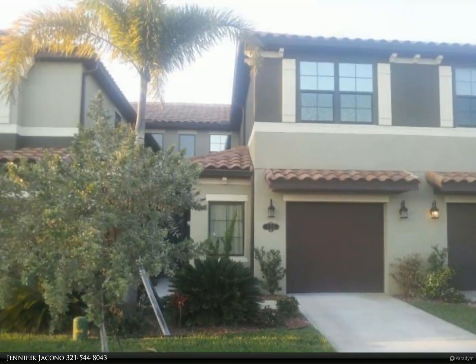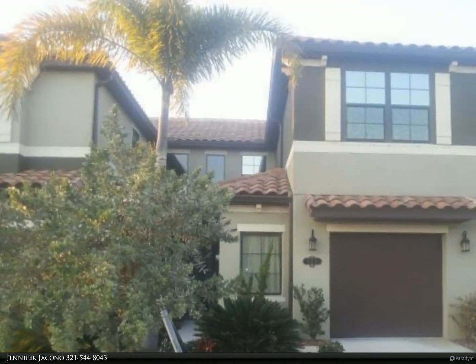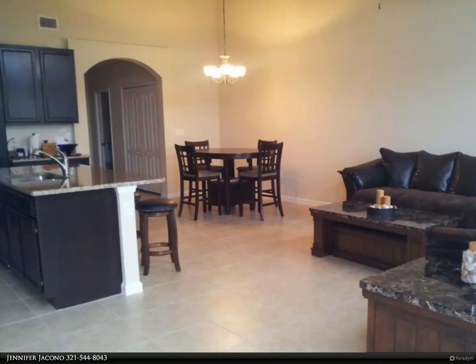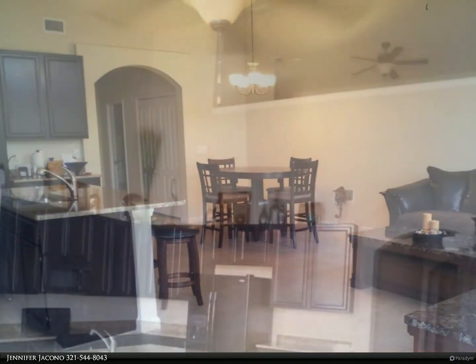This Berkshire Hathaway Home Services Florida Realty property video is presented by Jennifer Jacono. Ready to move in, this gorgeous townhome has the upgrades and location you have been searching for with no wait. This property has three bedrooms and